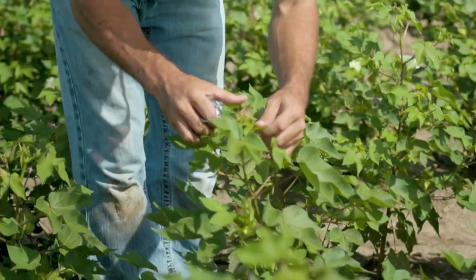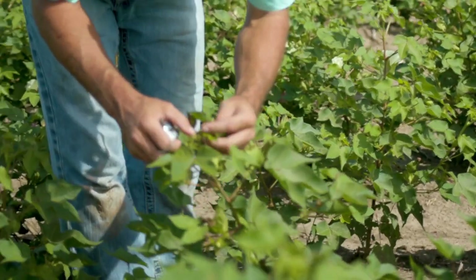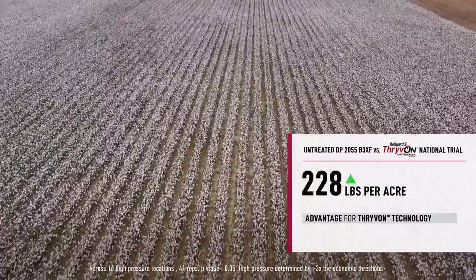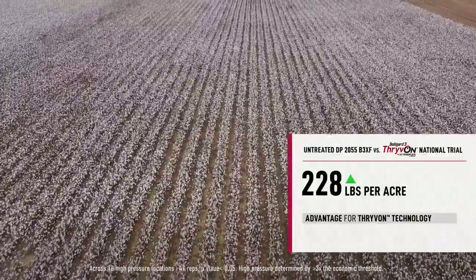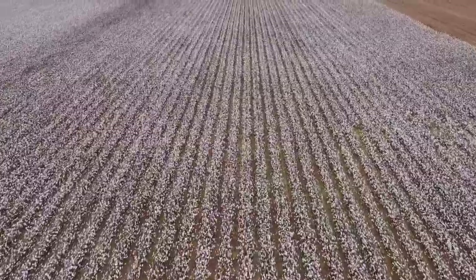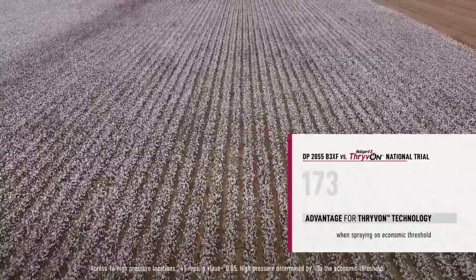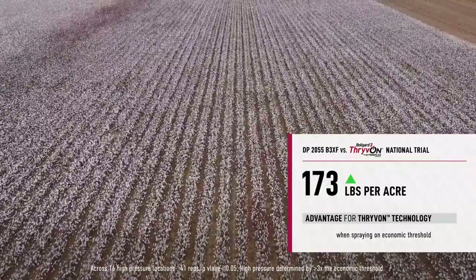One of the things we wanted to look at is how this really translates into yield across years of testing. At those same high pressure locations on untreated plots — plots that we did not spray with insecticide — we see about a 228 pound yield advantage of Thrive On compared to the check. And in the plots that we are treating like a grower would, spraying on economic threshold, we see about a 173 pound yield advantage of Thrive On compared to the check that does not contain Thrive On.